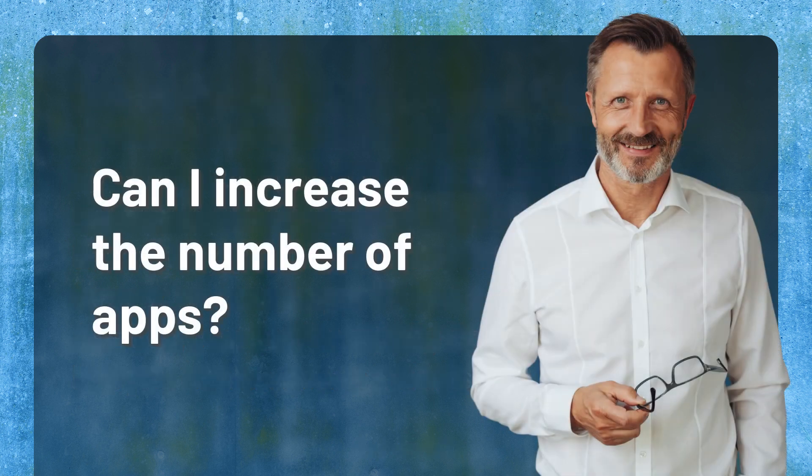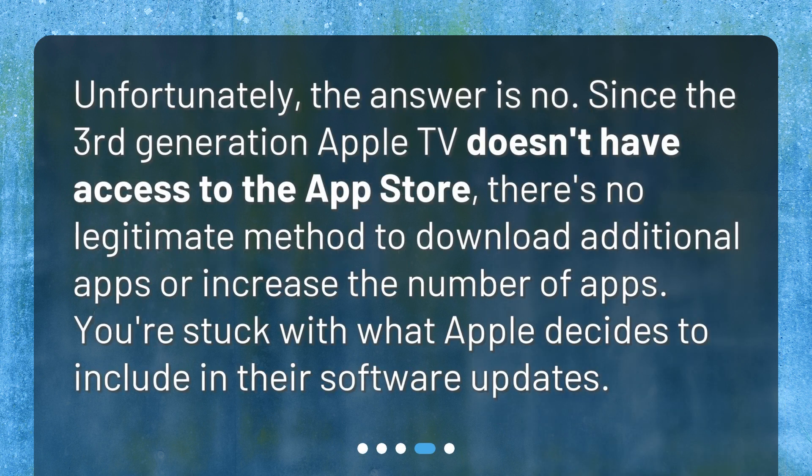Can I increase the number of apps? Unfortunately, the answer is no. Since the 3rd Generation Apple TV doesn't have access to the App Store, there's no legitimate method to download additional apps or increase the number of apps. You're stuck with what Apple decides to include in their software updates.